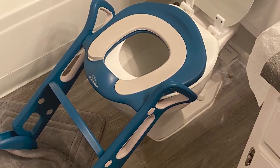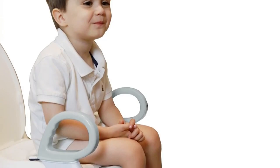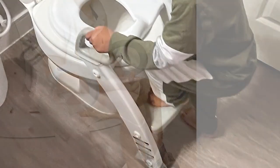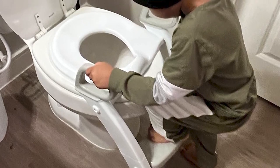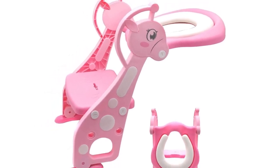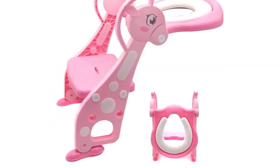That's it for our top five best potty training toilet seats with step stool ladders for kids. We hope this video has helped you choose the perfect toilet seat for your child's potty training journey. Remember, having the right tools and support can make all the difference in helping your child succeed. Thank you for watching, and don't forget to like and subscribe for more amazing videos.